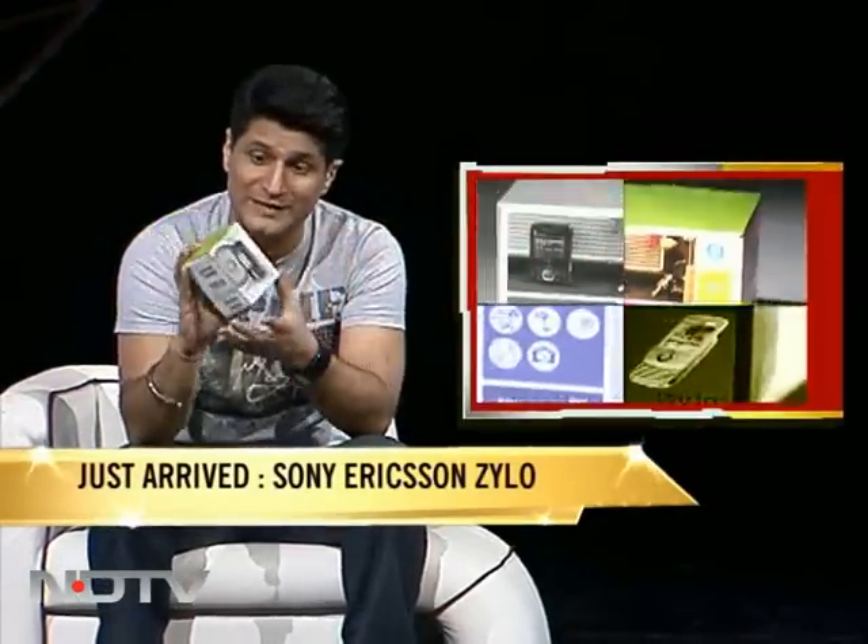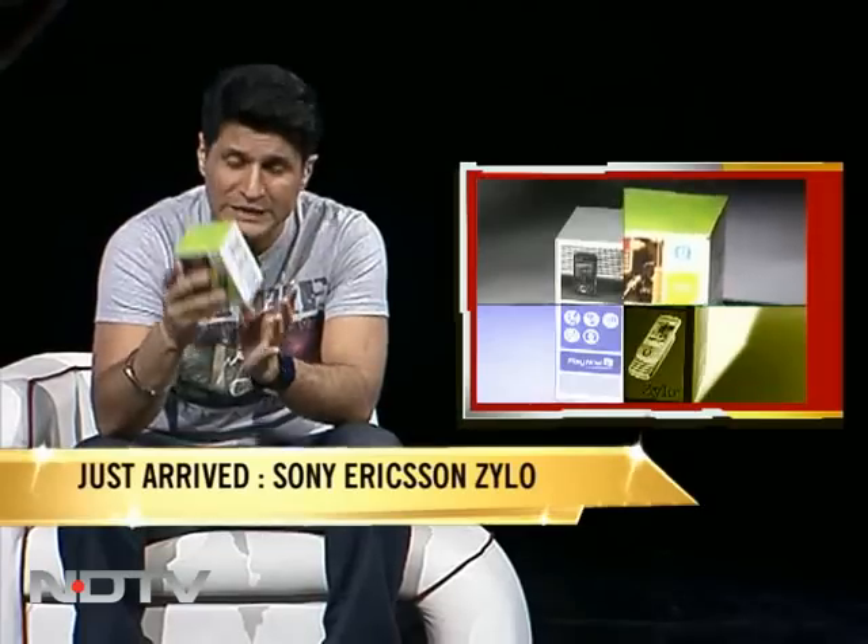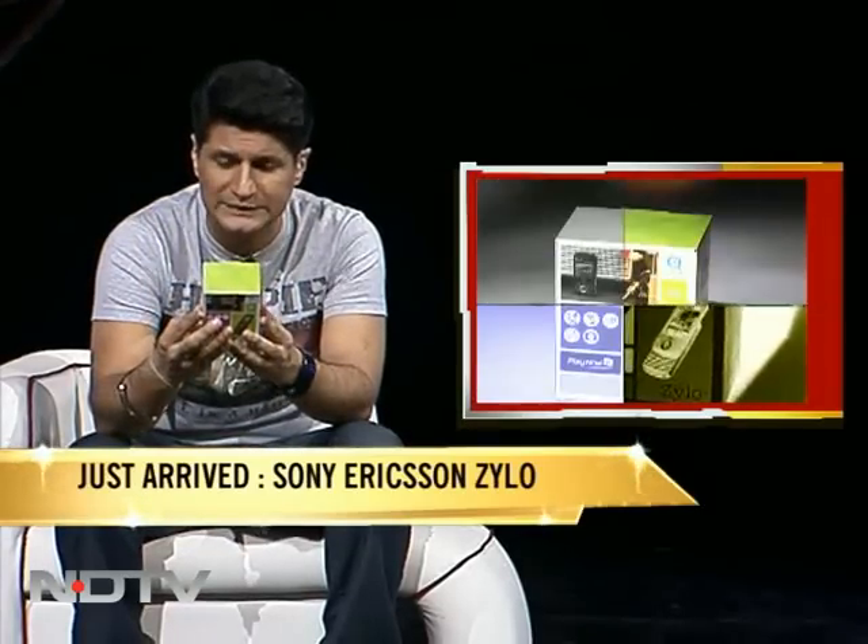Welcome back, this is Cell Guru and it's time now for Just Arrived. Believe me, this one is so Just Arrived, it's actually hot off the machines. Just released: the Sony Ericsson Zylo.